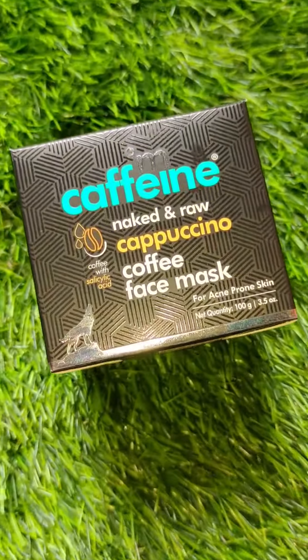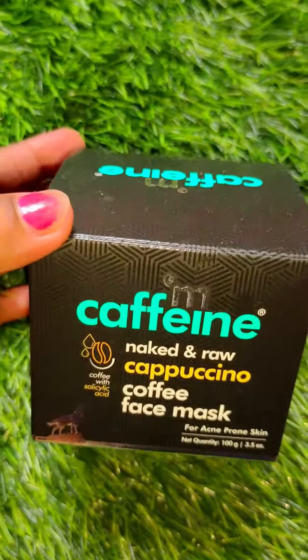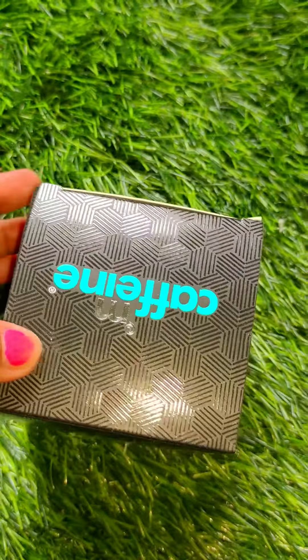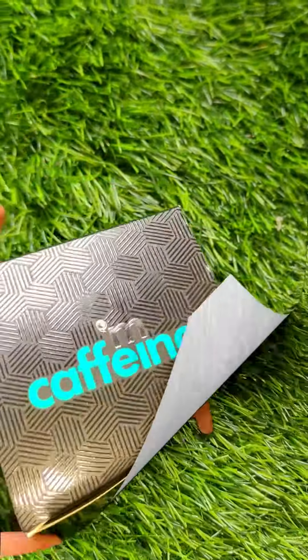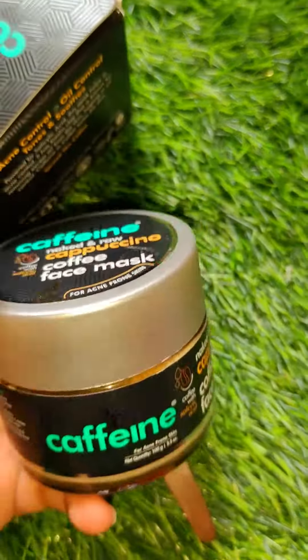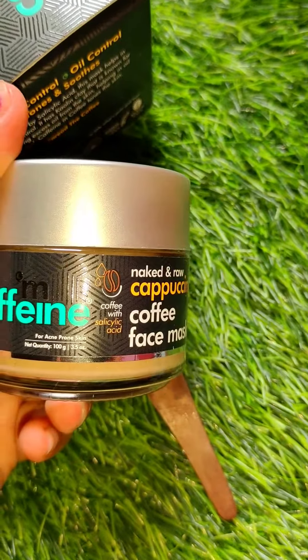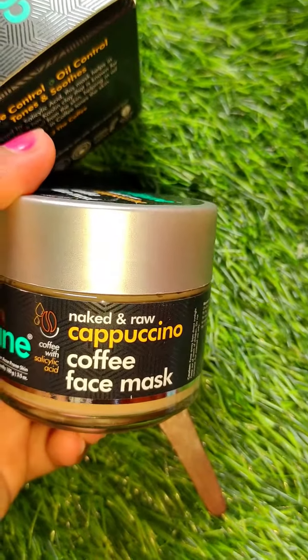Your skin will become healthy and glowing. This product is an Indian brand, and the products are paraben-free, SLS-free, and cruelty-free. It is safe for all skin types. If you have oily or acne-prone skin, you can buy it. It is also quite travel-friendly. You will get the purchase link in the description below.